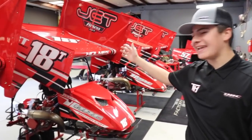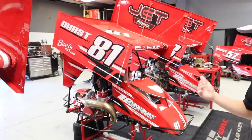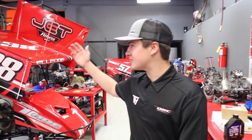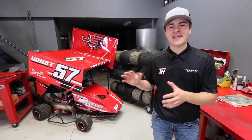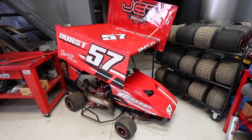Then behind it we have my hot rod, the 18T. And behind the 18T we have the boss man, Jimmy Elledge's cart, which he runs select times during the season between the Open and the Sportsman Class. Behind that is his daughter Kennedy's outlaw cart, and on the end we have the factory QRC number 57, driven by Daniel Whitley.